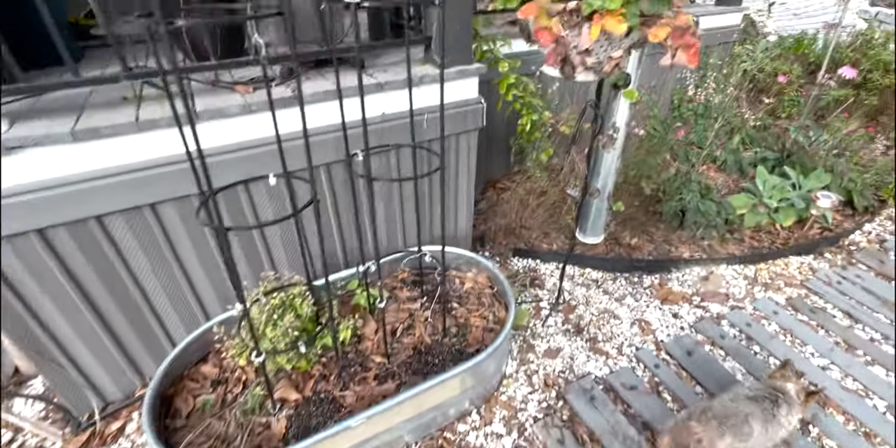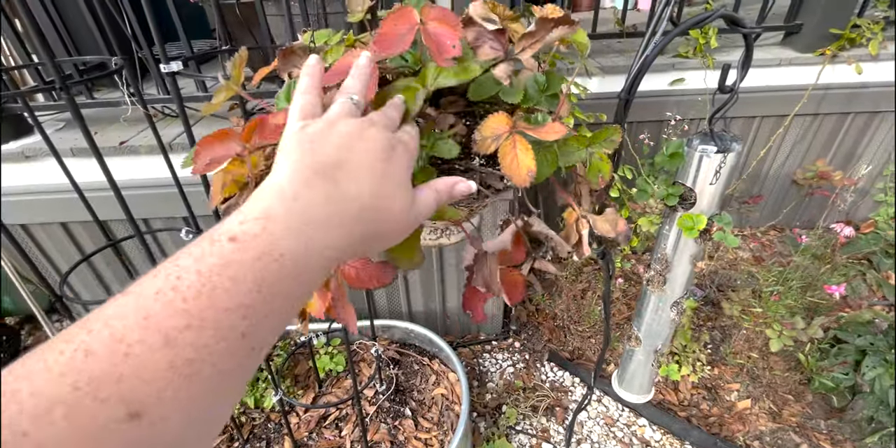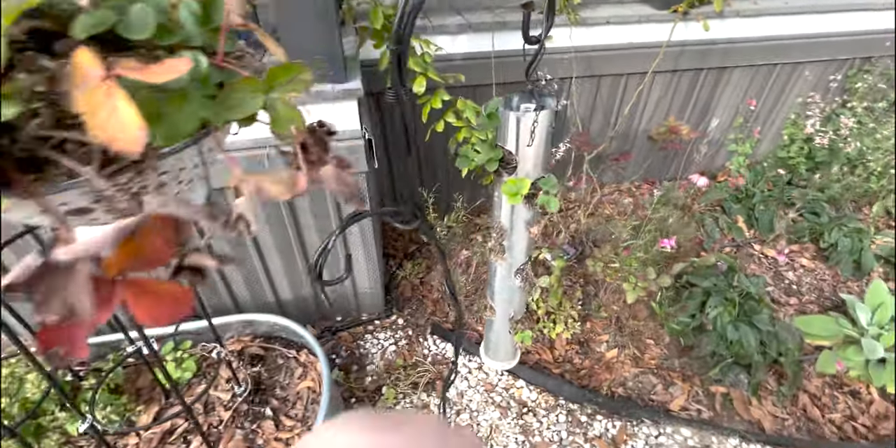Our little strawberry plant is putting out new growth — that's good. Maybe we'll overwinter this one as well.